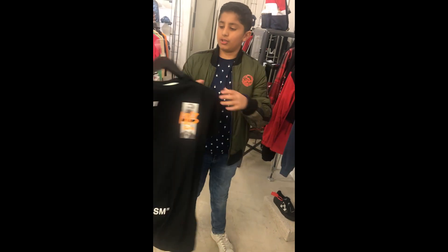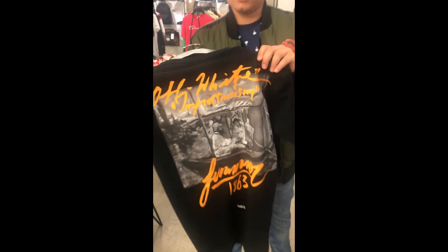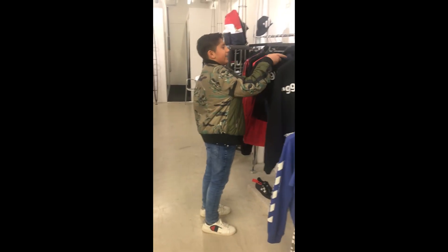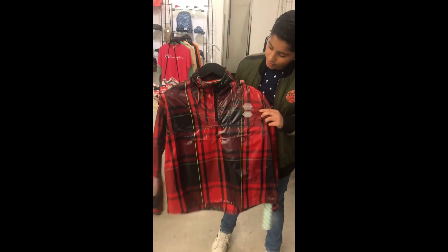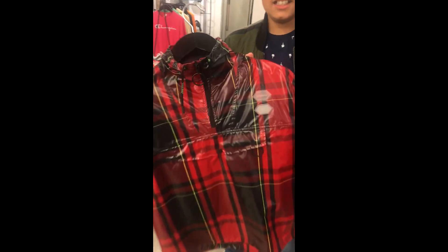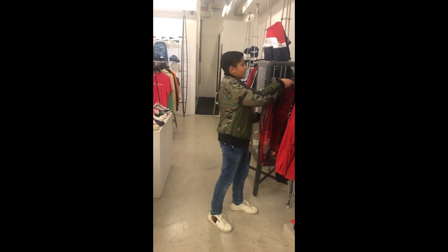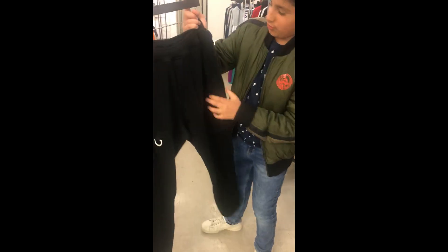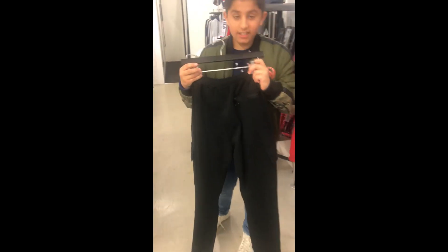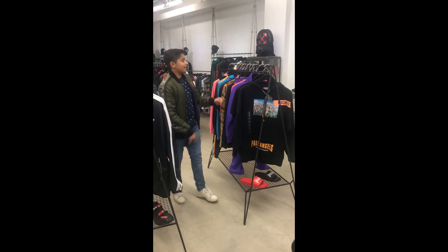We also have these Off-White short sleeve shirts — look at the back, it looks so nice with all the signatures on there. Then we have this Off-White jacket as well, very fancy. And finally we have these Off-White jogging bottoms or trousers, also with the Off-White branding on the back and really soft material.